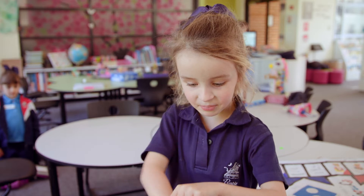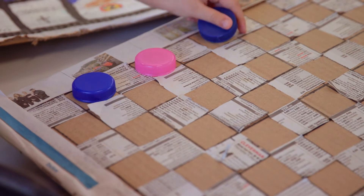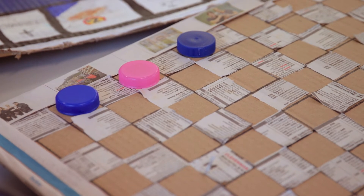I made checkers. We made the pieces out of wood. I've been practicing at home. If you jump over a person that means you need to grab them. When you get them to the other side and in their spot, you get one on top, and then you're the queen or the prince or the king.